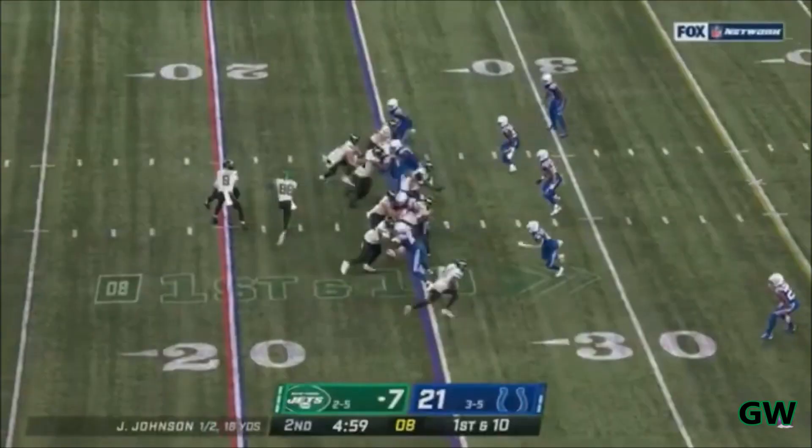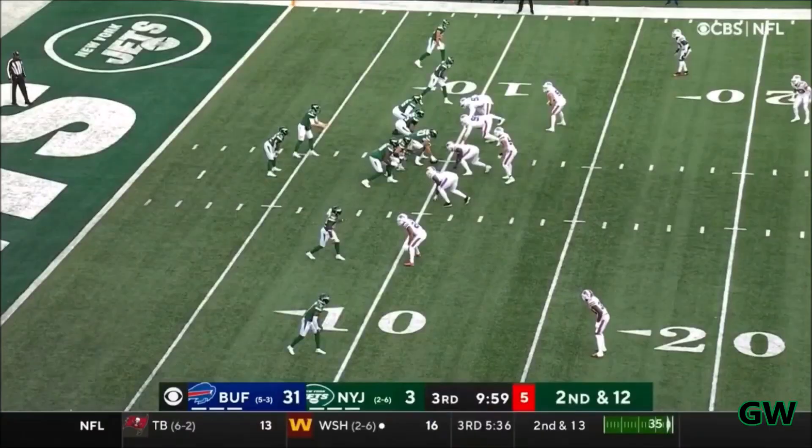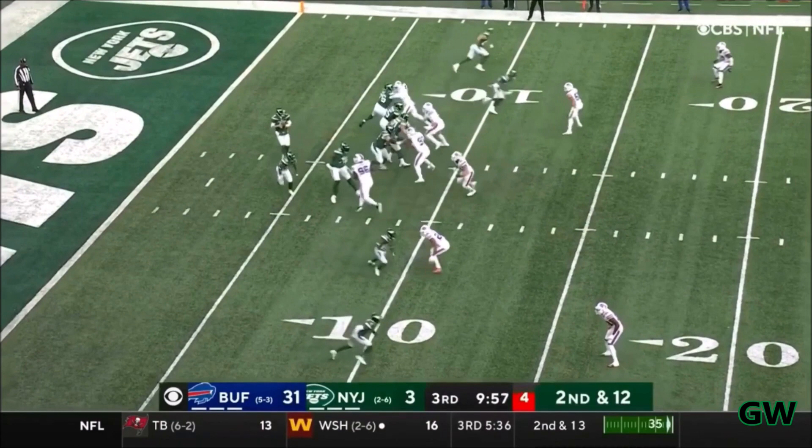Here's a handoff to Carter, and he lost his shoe, and picks up the 1st down. This little play here from Carter, breaking the initial tackle — it's a little bit short.